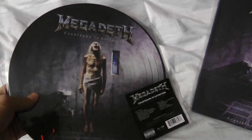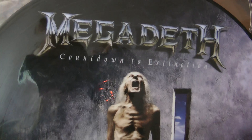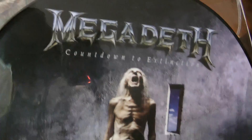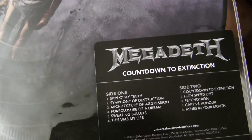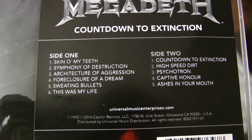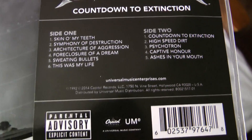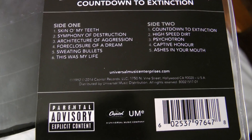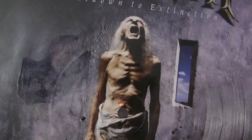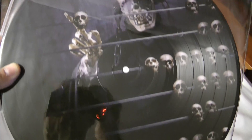I'll keep the old one because of the sleeve, but I'll listen to this new one. Let's take a look — some beautiful, beautiful work. They have a sticker here with the song titles. As you can see, we have six songs on one side and five on the other. Released by Capitol — very, very beautiful record.